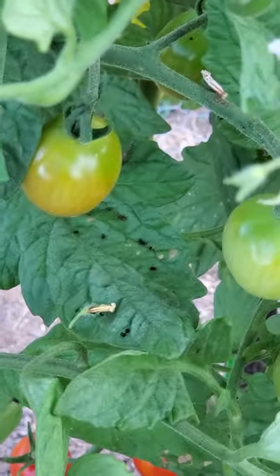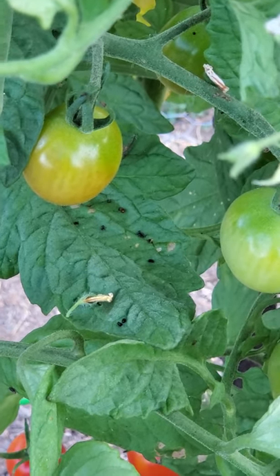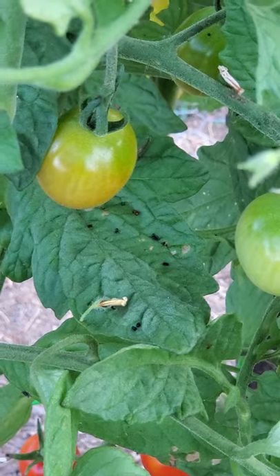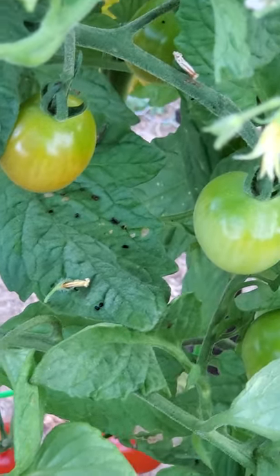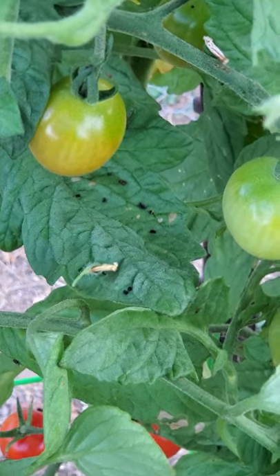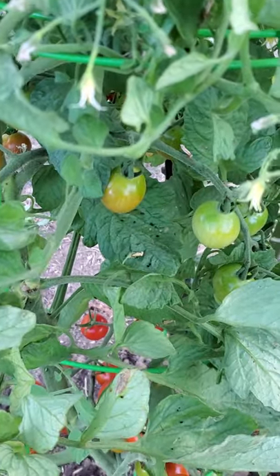So where there's poop, there's pests. I'm guessing this is a small tomato hornworm somewhere up on the plant. I've already given it a look and I can't seem to locate him right now. Probably still pretty young by the size of the poop. But I will clear that frass off of there.